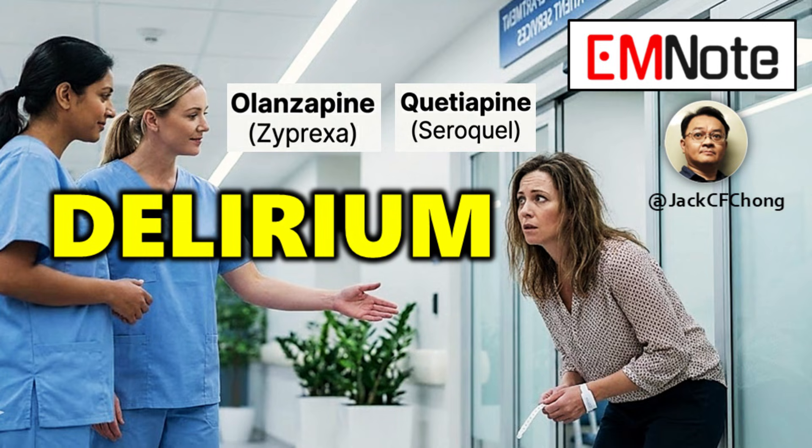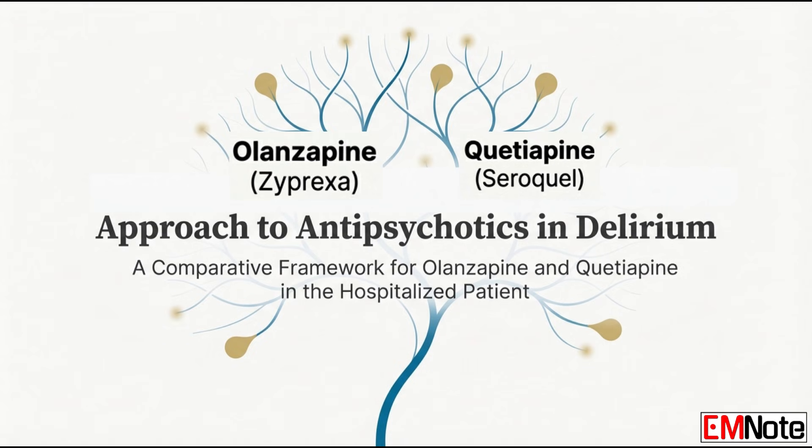Let's get right into it. We're focusing on delirium management today, and we're really trying to move past the general guidelines and into the sharp, specific choices you have to make right at the moment of prescription.